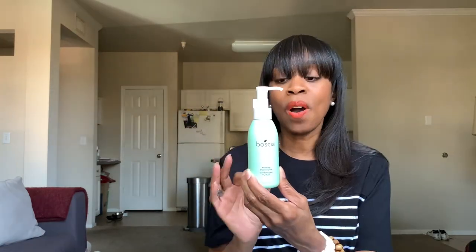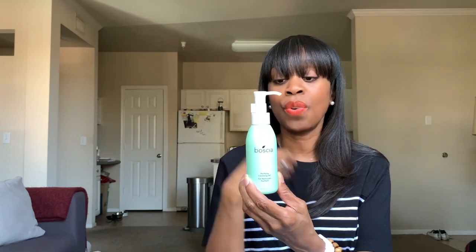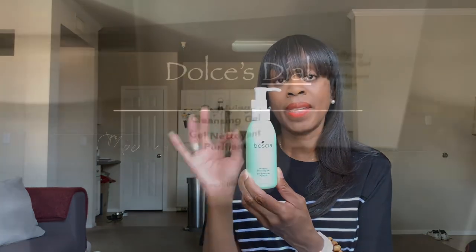We're going to talk about the cleansing gel really quickly, as this is the one that I have latched onto and have re-upped on time and time again.